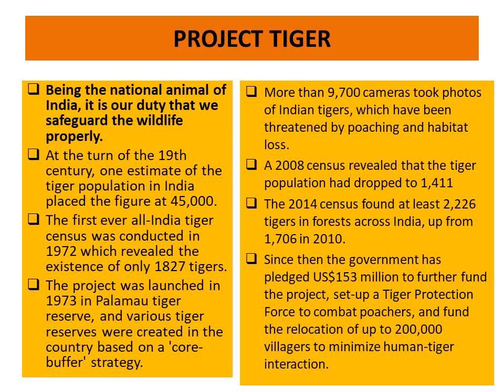In the 2014 census, the tiger population was 2,226, which increased from 1,706 in 2010. Since then, the government has pledged 153 million US dollars to further fund the project and set up a tiger protection force to combat poachers, and funded the relocation of up to 2 lakh villagers to minimize human-tiger interaction.